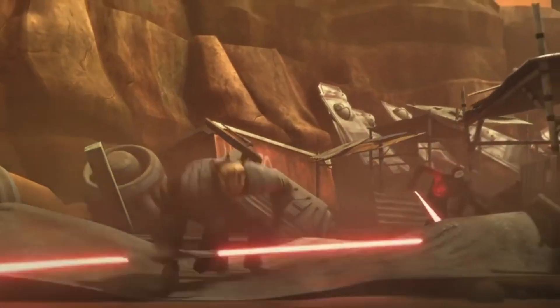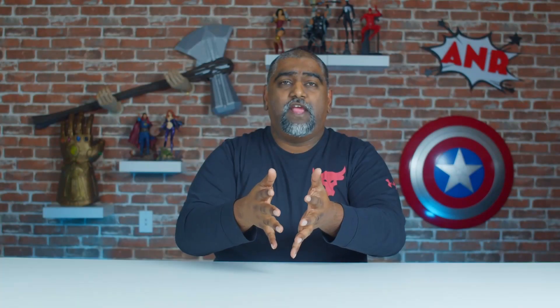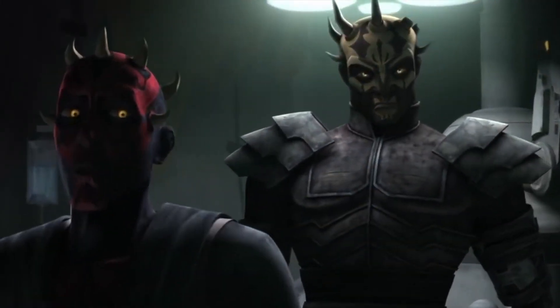Number one on my list is Savage Opress, brother of Maul and servant of Ventress — both characters that we already got in the Black Series. We just need the brother, Opress, and it'd be cool to have these guys standing alongside each other in my collection. I think for a lot of Star Wars fans they would appreciate getting this figure. Black Series, stop making repaints of the same characters over and over — let's get some new characters going.